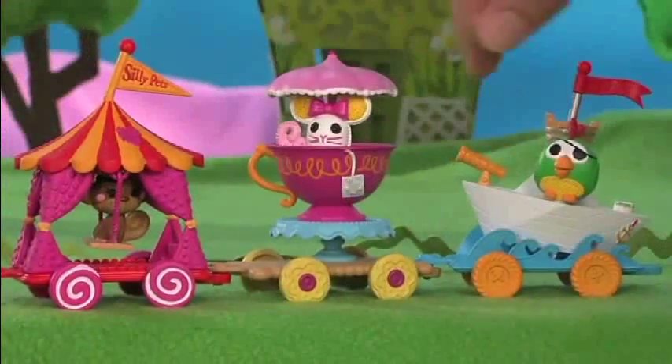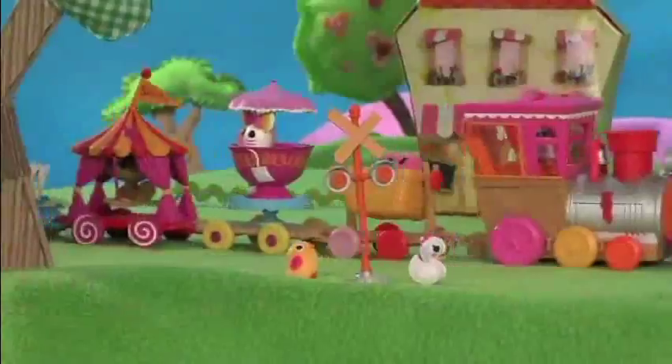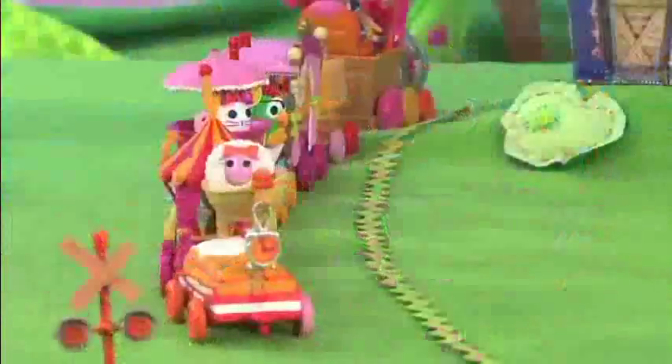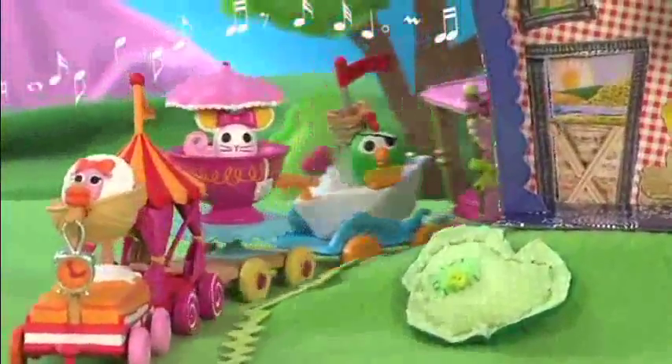You'll love to swing, spin, sway, and parade all day with the musical Mini La La Loopsie Silly Pet Parade and Train. Mini La La Loopsie, so magical, so cute!